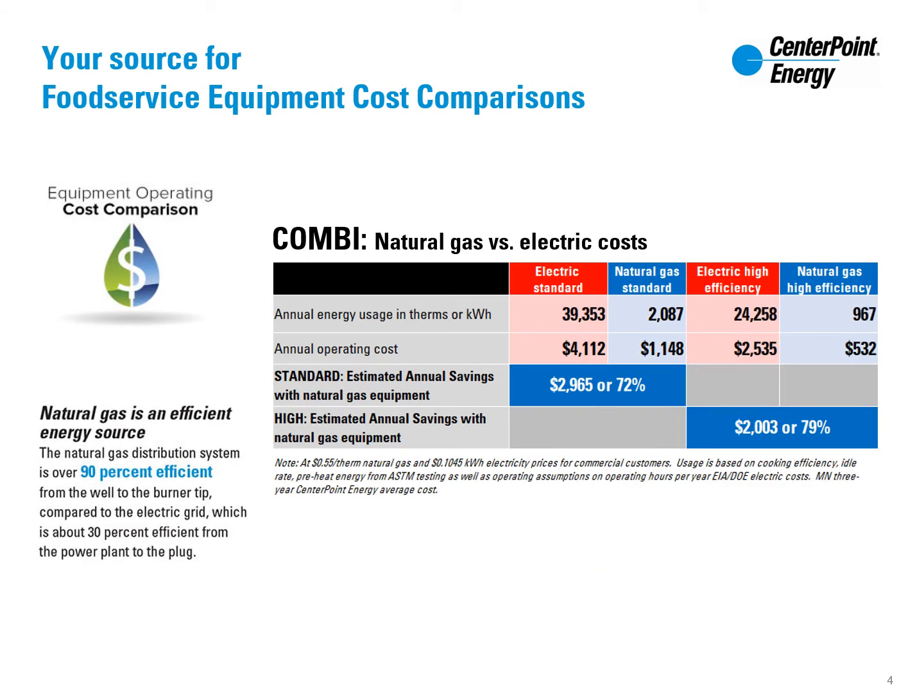Lower operating costs with natural gas add up quickly. Natural gas is just that — natural. The natural gas distribution system is over 90% efficient, while the electric grid is about 30% efficient for the same measure. These savings will continue for the life of the equipment if maintained and serviced appropriately.